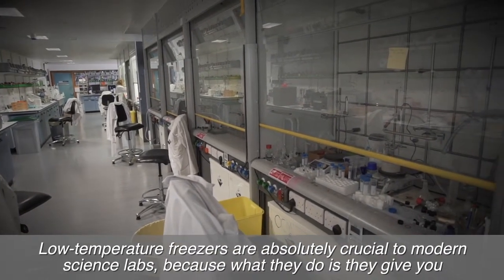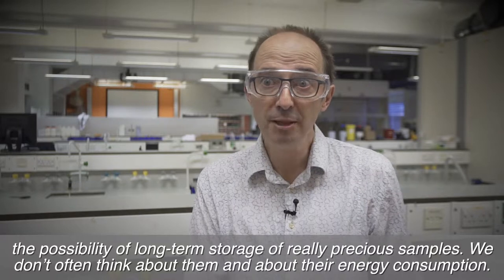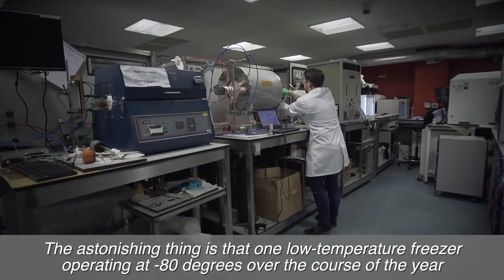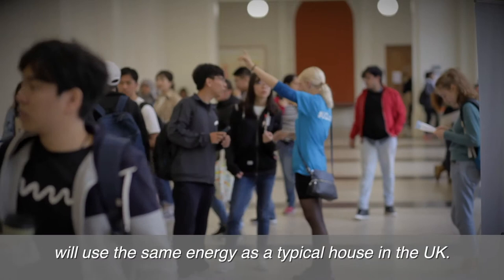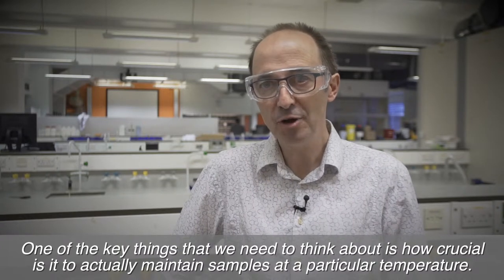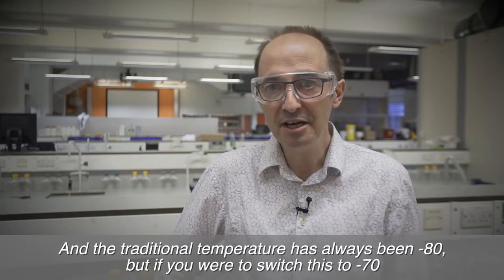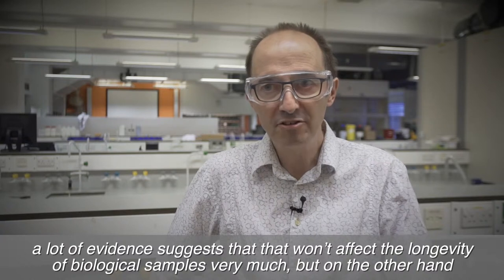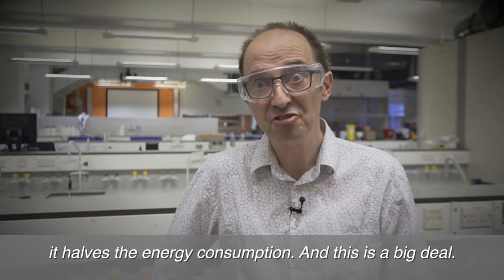Low temperature freezers are absolutely crucial to modern science labs because they give you the possibility of long-term storage of really precious samples. We don't often think about their energy consumption. The astonishing thing is that one low temperature freezer operating at minus 80 degrees over the course of the year will use the same energy as a typical house in the UK. If you were to switch this to minus 70, a lot of evidence suggests that really won't affect the longevity of biological samples very much, but on the other hand it halves the energy consumption — and this is a big deal.